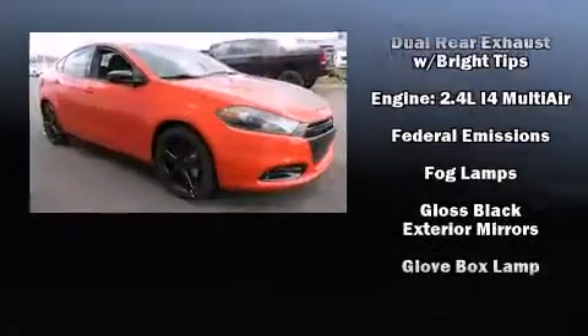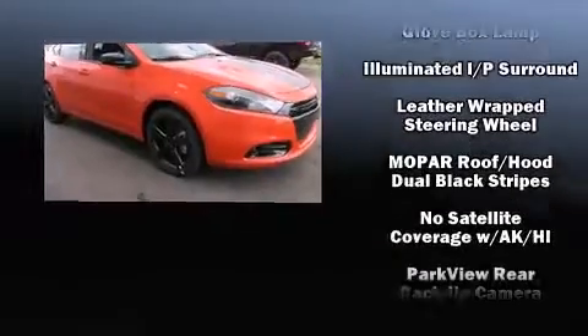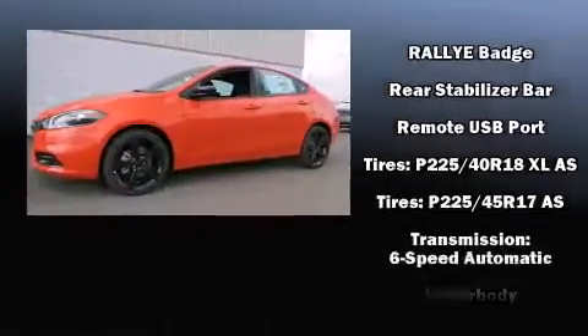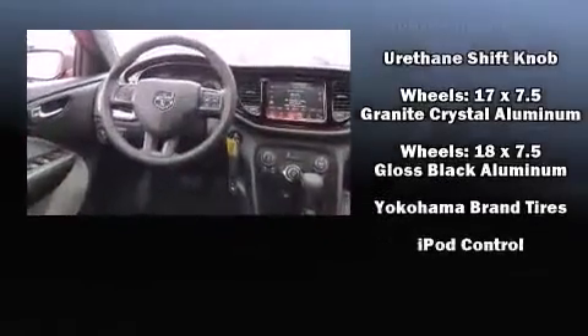Top features include cruise control, front and rear reading lights, one-touch window functionality, variably intermittent wipers, fully automatic headlights, and power windows. Take assurance in side-curtain airbags, providing head protection in the event of a severe collision.